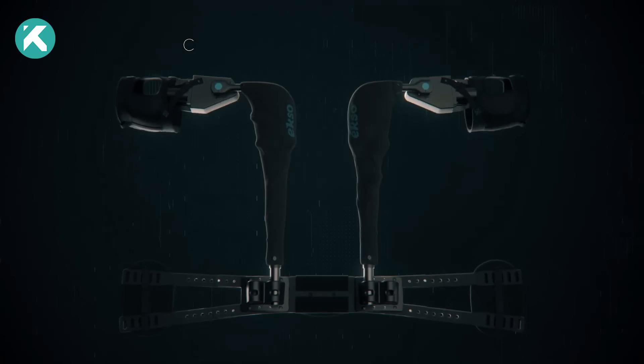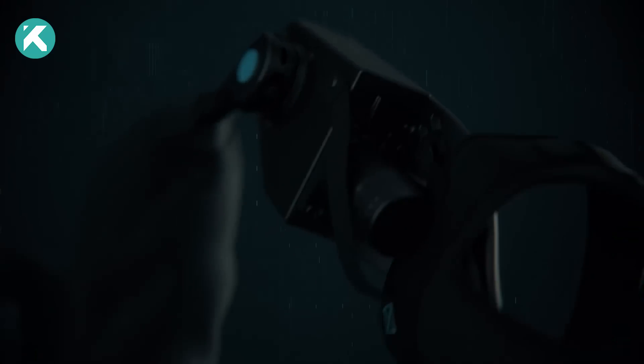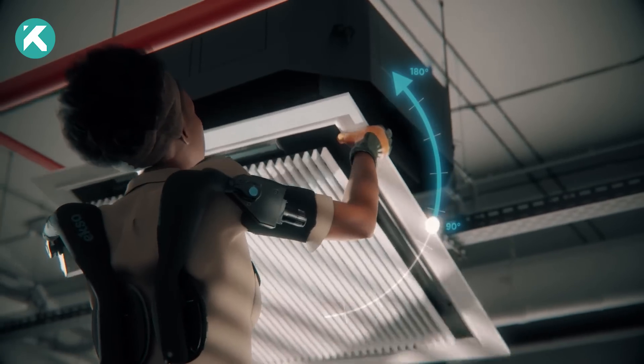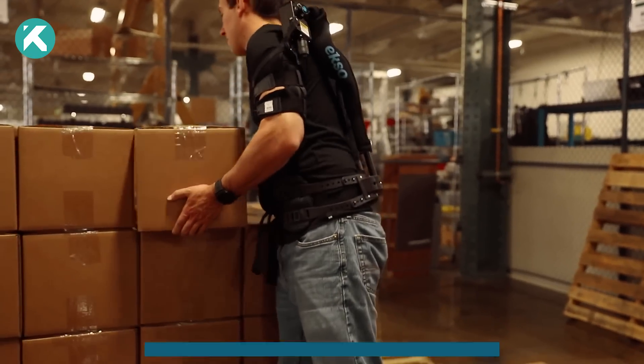Serving as the next iteration of the EXO VEST, EVO boasts unparalleled durability, intuitive tracking capabilities, and outstanding assistive functionalities, positioning it as a trailblazing exoskeleton vest on a global scale.